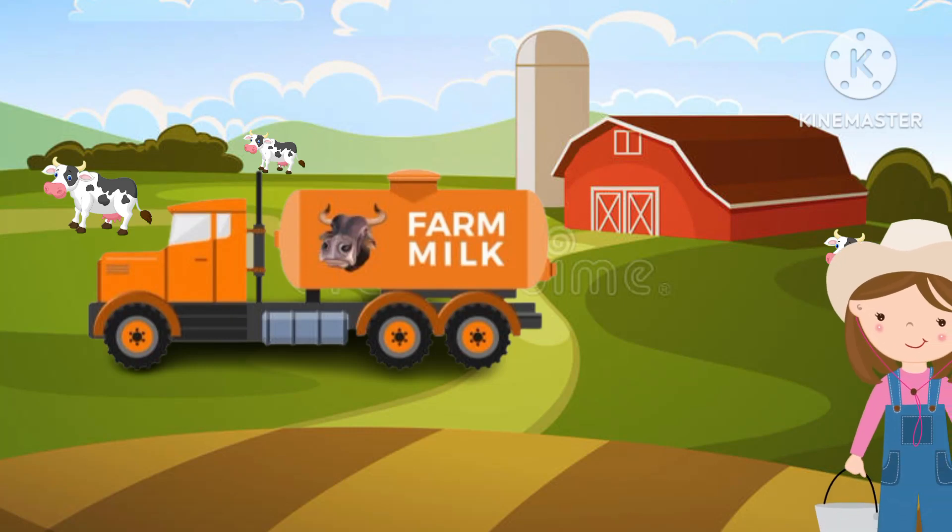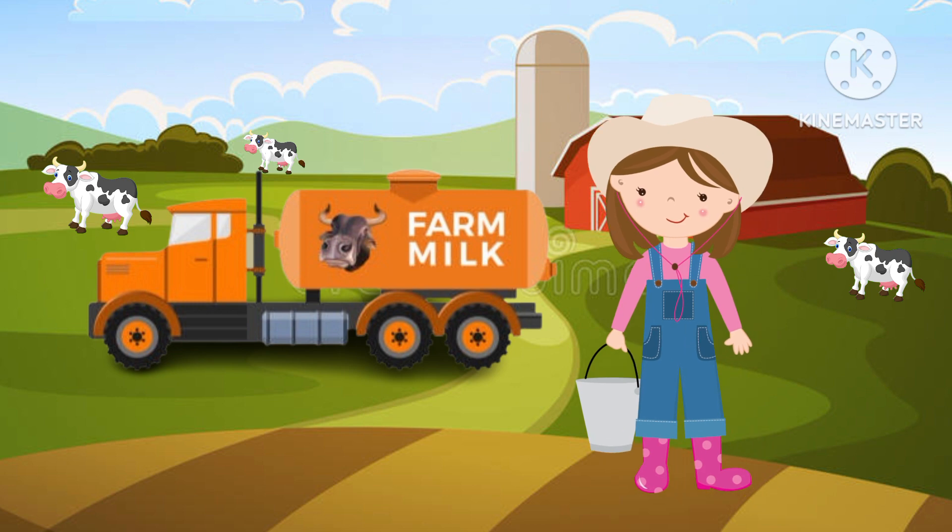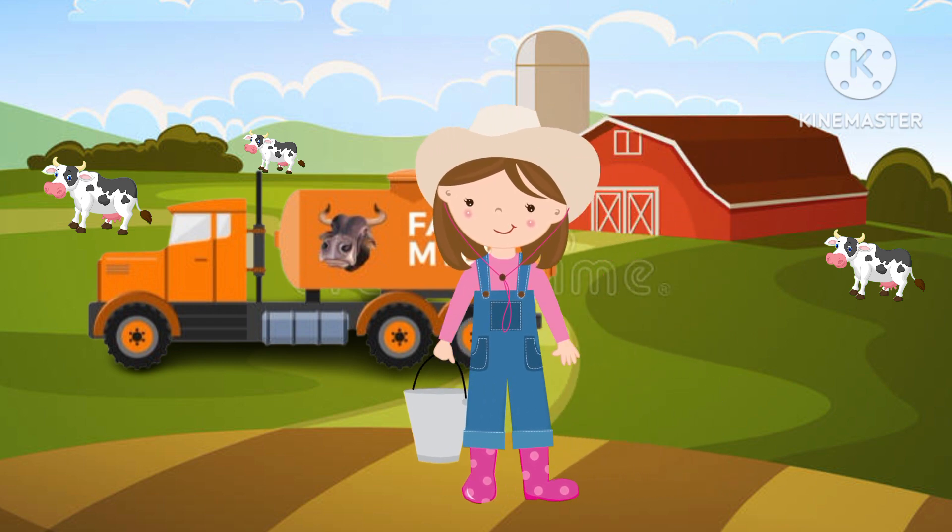Hello everybody. This is Wendy. Wendy is at the farm. Wendy is going to help Uncle Bob to harvest milk from his cows.